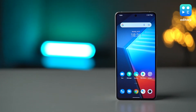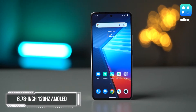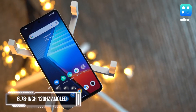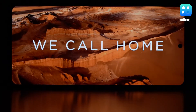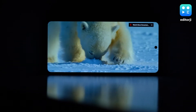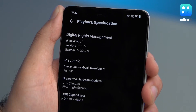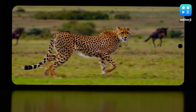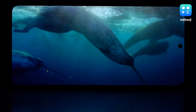The iQoo 9T gets a fantastic display. It's a 6.78-inch E5 AMOLED panel with a Full HD Plus resolution and 120Hz refresh rate. Color reproduction is fairly accurate while still offering a vibrant experience while watching content. Not only is the display HDR10 Plus compatible, but it also gets HDR10 HEVC certification for Netflix, which is a big plus. Thanks to this, you get great contrast levels on HDR content, offering an enhanced viewing experience.